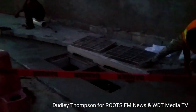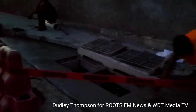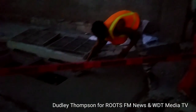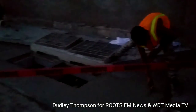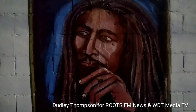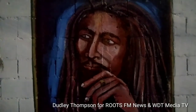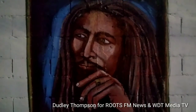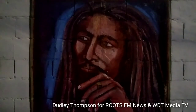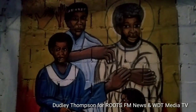The security is on duty here at three miles, night and day. We're also seeing the work of Ricky the artist here on the Mustard Seed Wall. I'm Dudley Thompson for Roots FM News and also WDT Media TV — please hit a like, share, and subscribe. Thanks in advance.